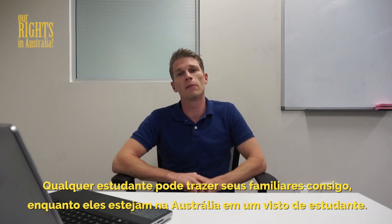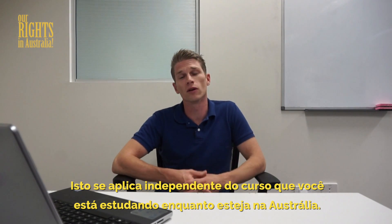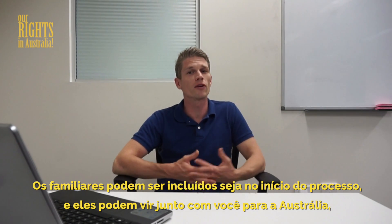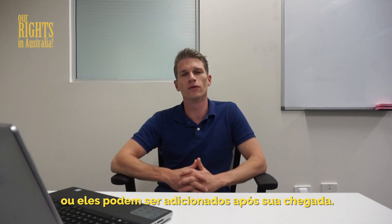Any student can bring family members with them when they are in Australia on a student visa. This is applicable regardless of what course you are studying while you are in Australia. The family members can be included either at the beginning and they can come with you when you come to Australia at the start, or they can be added after you have already arrived.